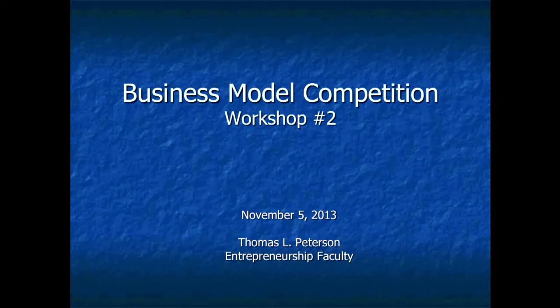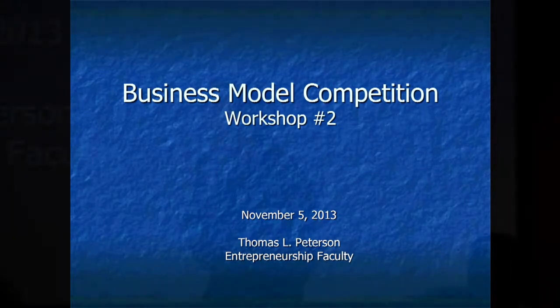Hello. How are we all doing today? Great. My name is Ryan Davis. I'm the student director of the International Business Model Competition, and I want to welcome you to our second business model training. To all of you who are here, welcome, and also to those who are watching internationally, welcome as well. We have a great speaker for us today, Tom Peterson. He's BYU faculty, he's been here for five years, and he's going to talk to us about the business model canvas and also how to validate. So I'm going to turn the time over to Tom. Let's have a hand for Tom.